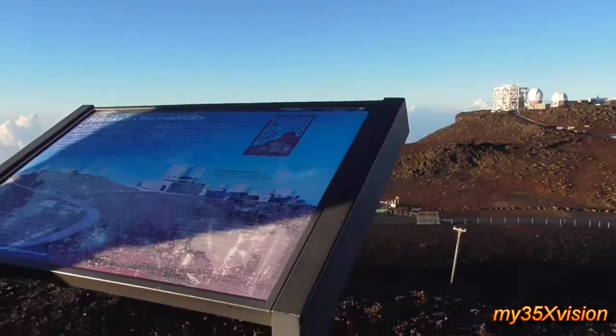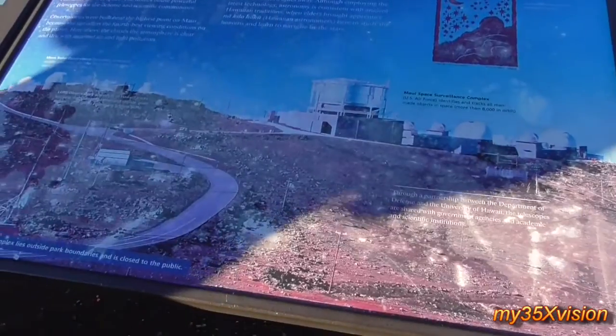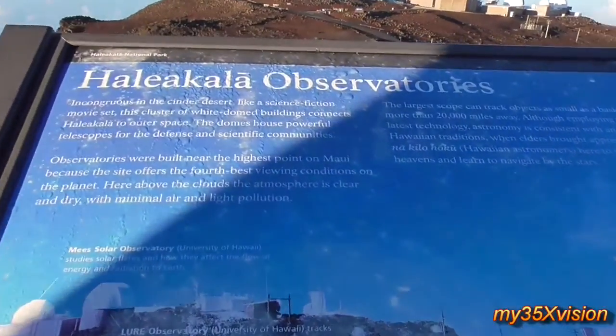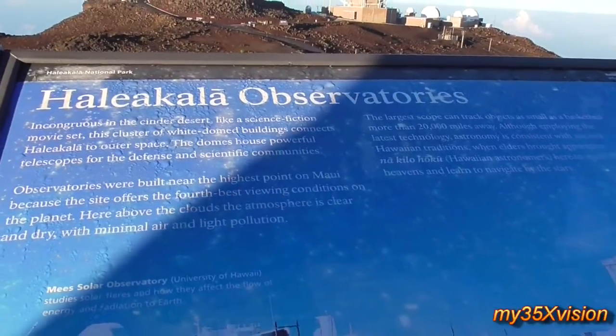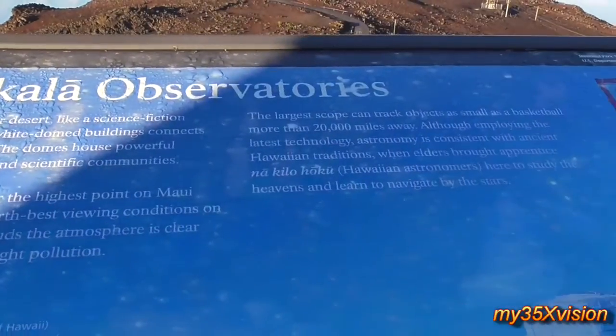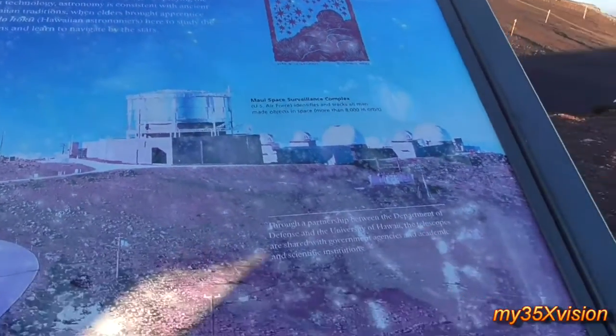Now this is what we call Science City — this is the grouping of telescopes I talked about. To the left is the University of Hawaii's telescopes. The furthest one to the left, they're building the world's largest solar telescope. That's the new one they're building right now, supposed to be done sometime in 2015.